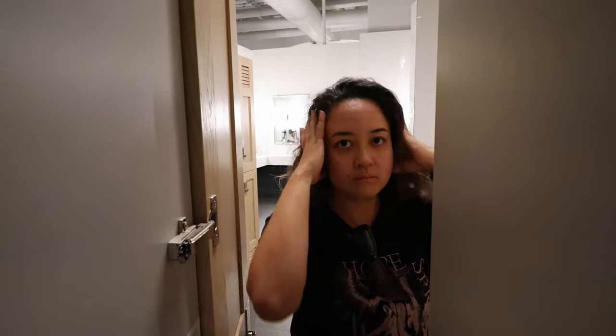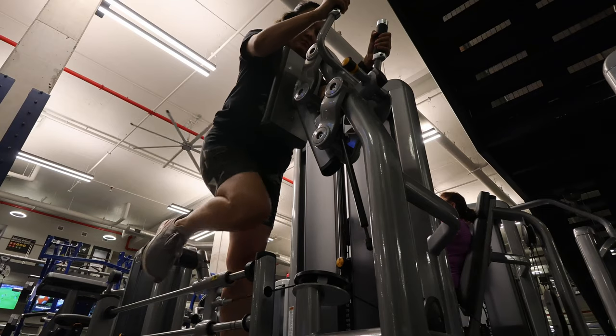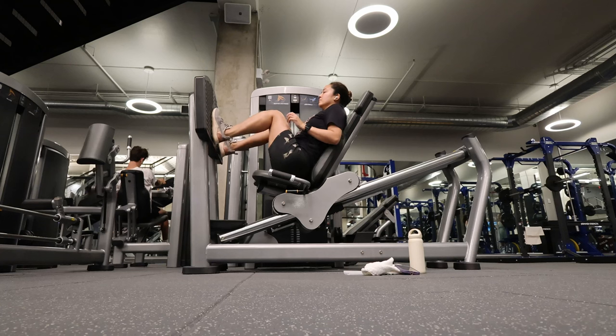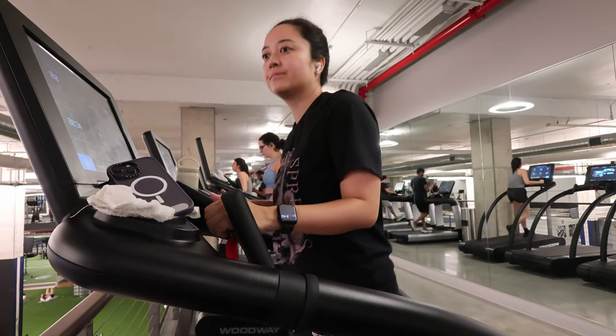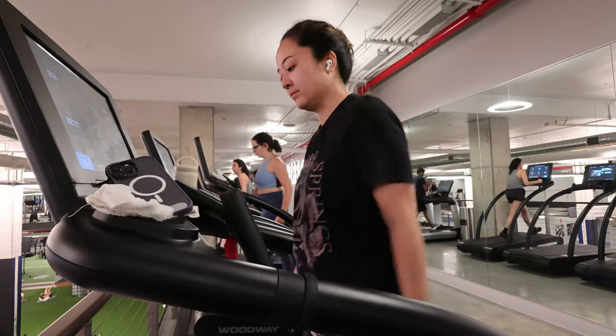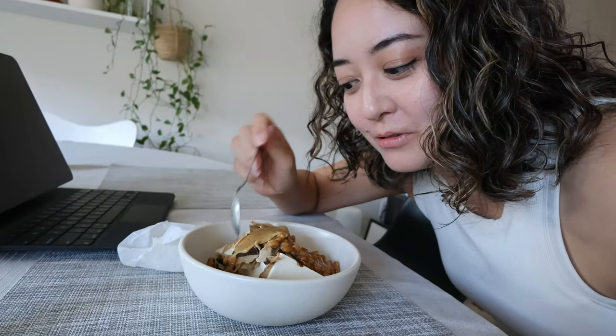It's the next day. Let's go to the gym before we wrap this up. Back from the gym and I'm having the most protein-packed, most Japanese snack ever — it's tofu, natto, and this bonito flake thing.